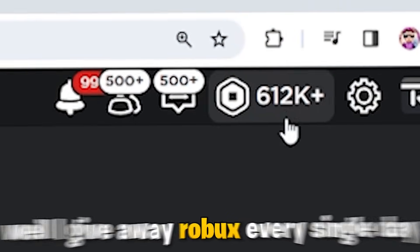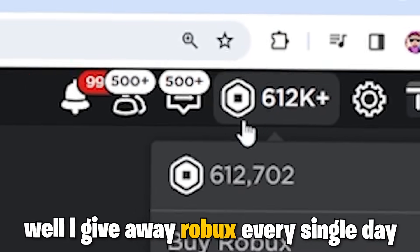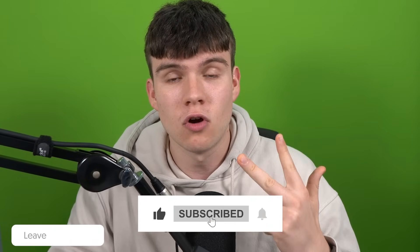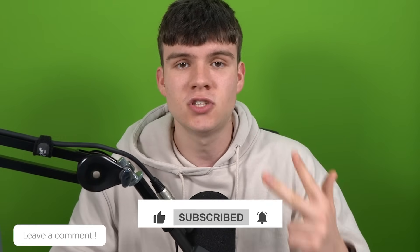Hey, do you want to win some free Robux? I give away Robux every single day. To enter, like the video, subscribe to the channel, comment down below your Roblox username, and set up a Please Donate booth and you'll be in.